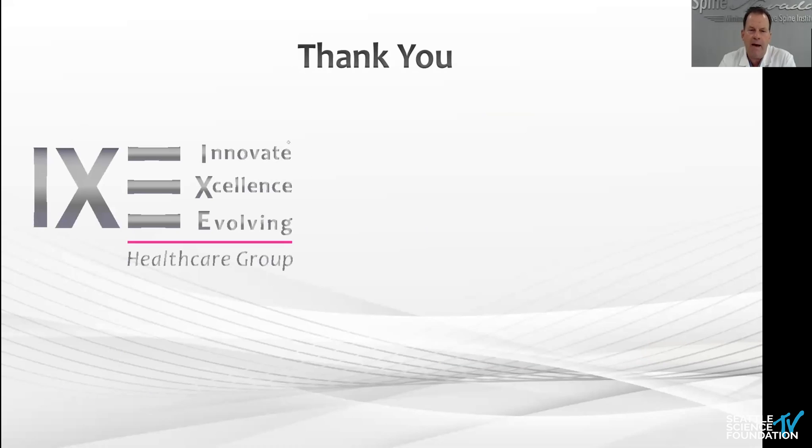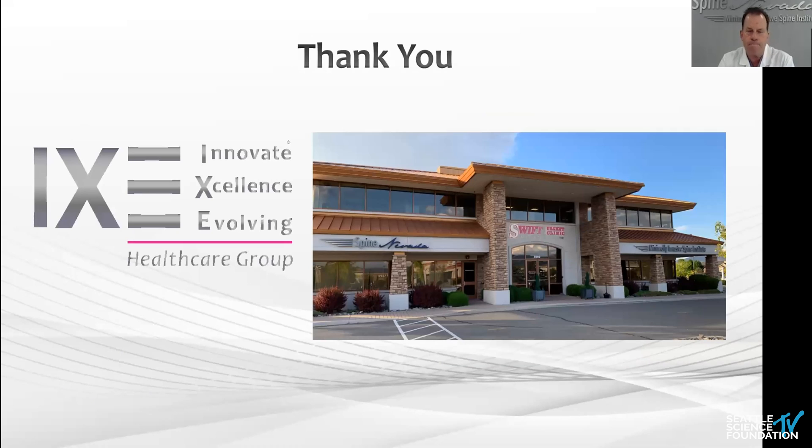I just want to thank everybody — thank Pat and Danelle for this opportunity. Good morning.